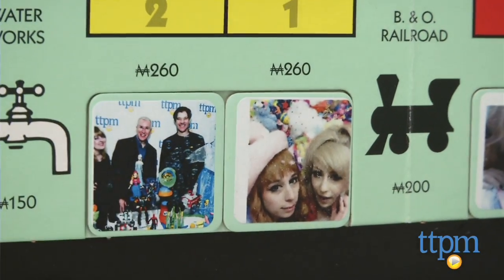You can see full reviews of all these games at TTPM, but hopefully these great ideas will help you and your family get your game on this fall.